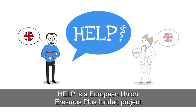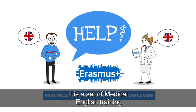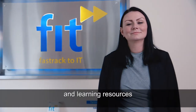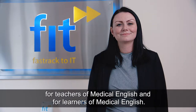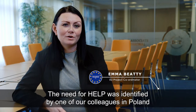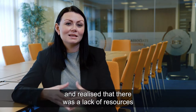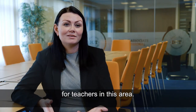Help is a European Union Erasmus Plus funded project. It is a set of medical English training and learning resources for teachers of medical English and for learners of medical English. The need for Help was identified by one of our colleagues in Poland who teaches medical English and realised that there was a lack of resources for teachers in this area.